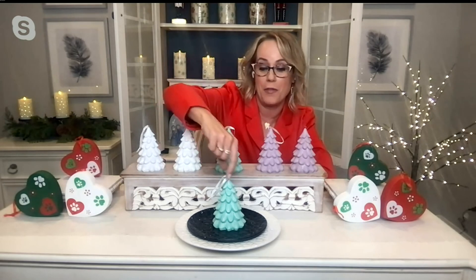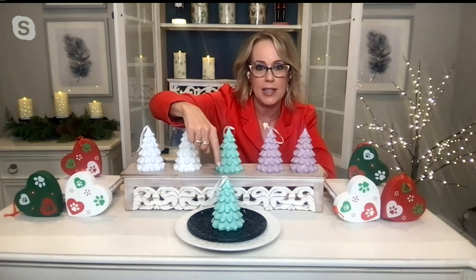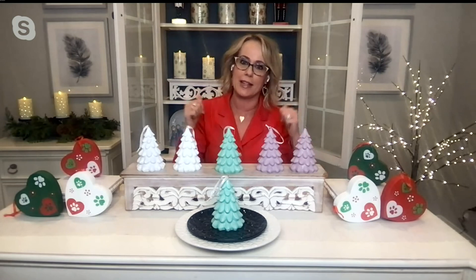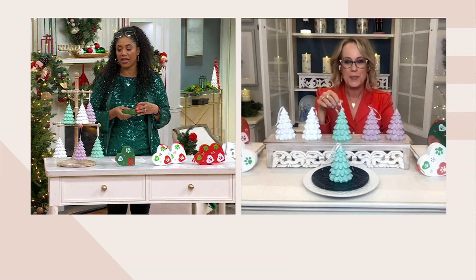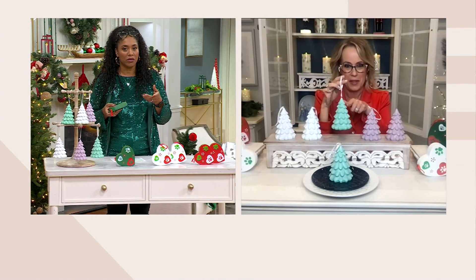You can tie it on a gift bag, hang it on your tree or wreath — but one of my favorite things is to put it on everybody's plate when they come to sit down at the table, and they get to take it with them. That's my favorite thing to do!